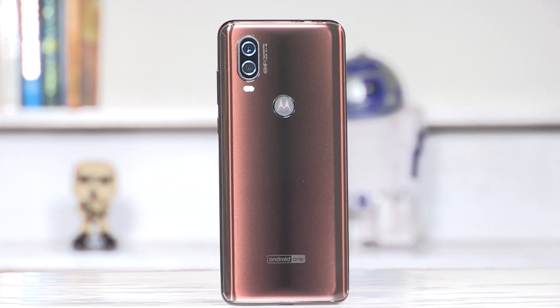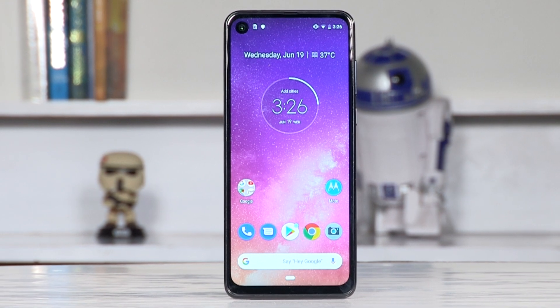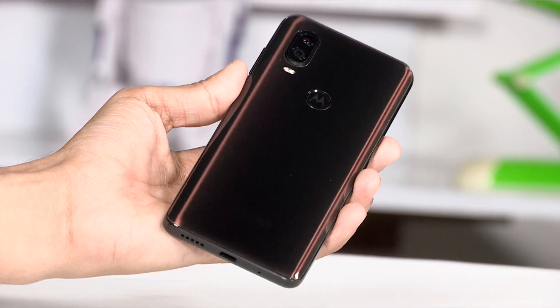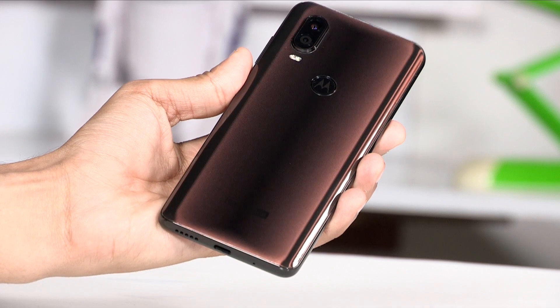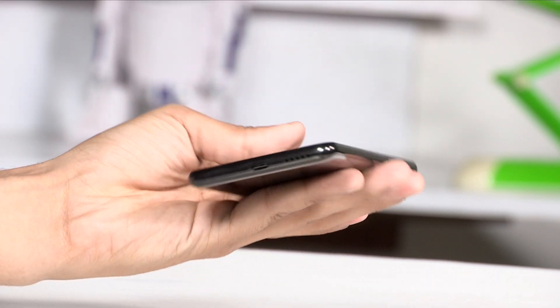The Moto One Vision looks tall and slim with a glass design and a punch-hole display. Thanks to that, the screen stretches almost to the edges. We particularly like this bronze color variant — it has a subtle gradient which we think is one of the best designed by Moto.